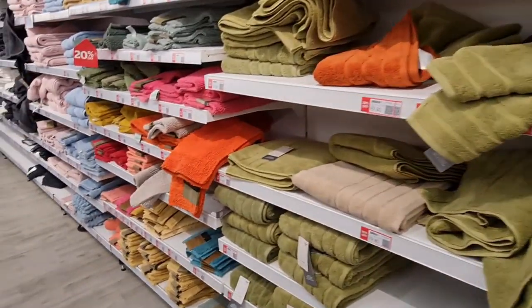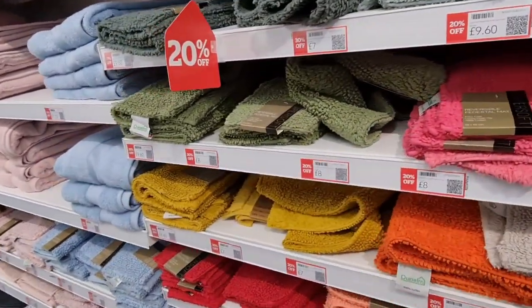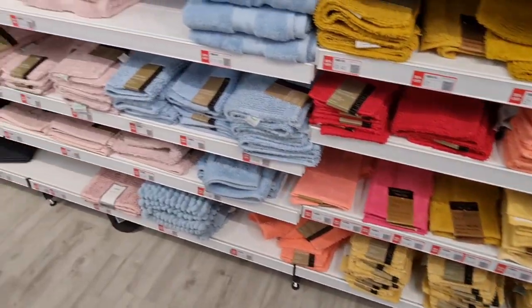Actually some are 30% and some are 20%. These are mats — like I thought. We need a few new mats so I might have a look and grab some.